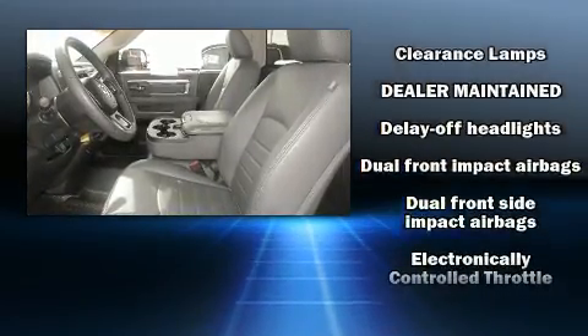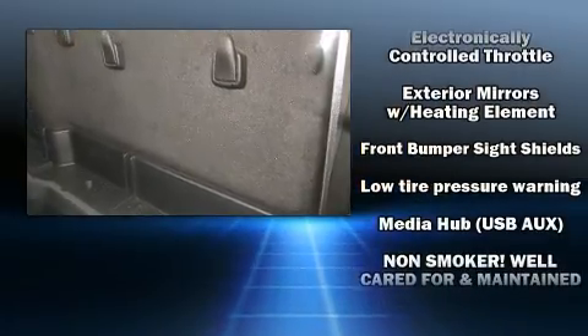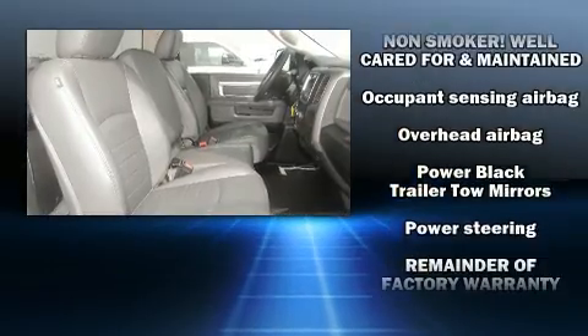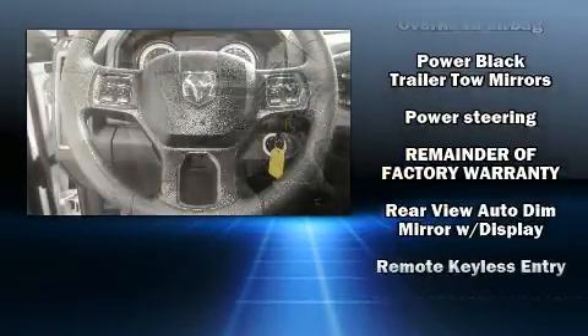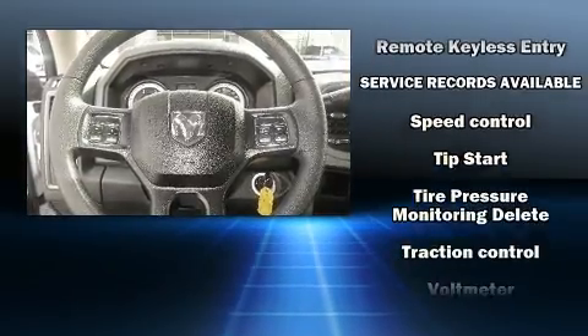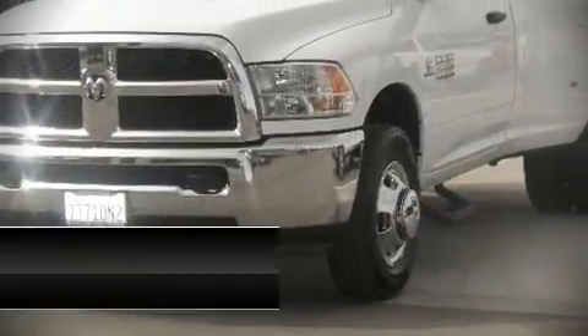Safety equipment has been integrated throughout, including dual front impact airbags, front side impact airbags, traction control, brake assist, ignition disabling, and four-wheel disc brakes with ABS. This vehicle has achieved certified pre-owned status by passing a comprehensive certification process.